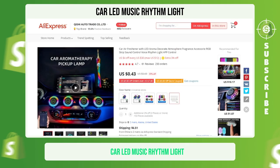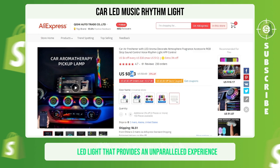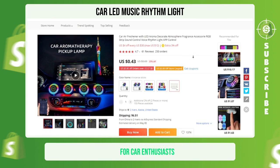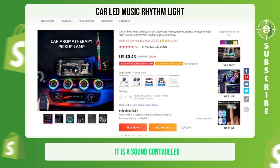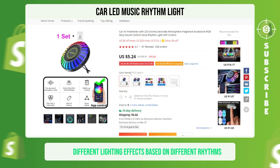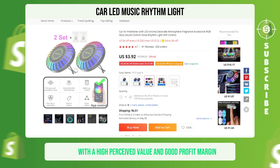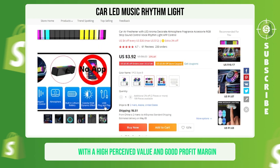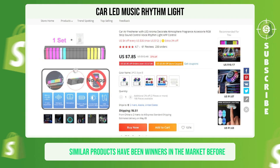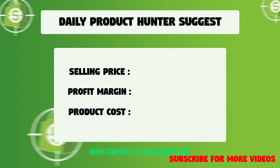Car LED Music Rhythm Light. The Car LED Music Rhythm Light is a high-quality rhythm recognition LED light that provides an unparalleled experience for car enthusiasts. It is a sound-controlled, colorful rhythm light that can create different lighting effects based on different rhythms. This product falls under the car and music niche with a high perceived value and good profit margin. Similar products have been winners in the market before, making this a great investment. We suggest that you sell this winning product at $29.99 with a $16.49 profit margin.